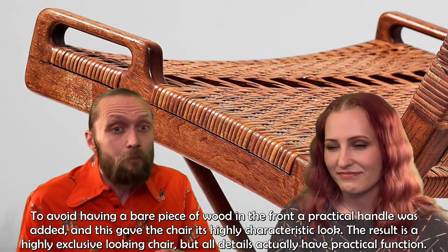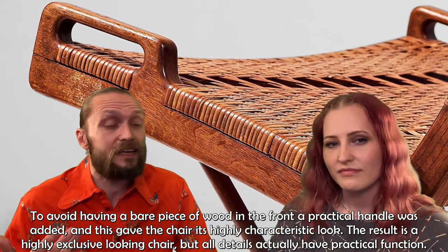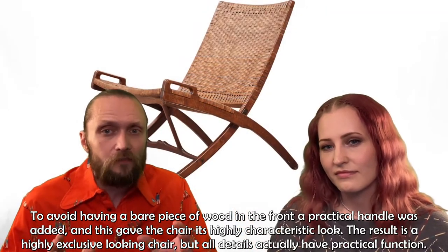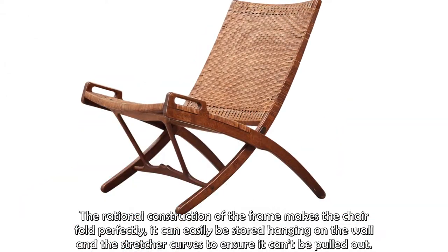To avoid having a bare piece of wood in the front, a practical handle was added, and this gave the chair its highly characteristic look. The result is a highly exclusive-looking chair, but all details actually have a practical function. The rational construction of the frame makes the chair fold perfectly, it can easily be stored hanging on the wall, and the stretcher curves to ensure it can't be pulled out.